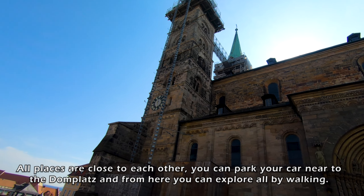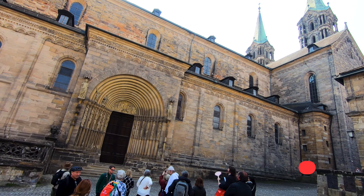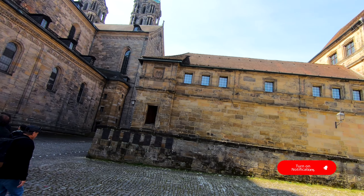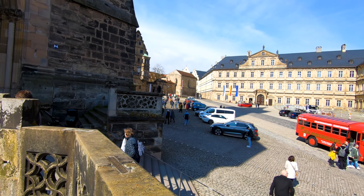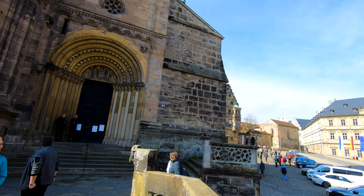Here you can see these ladies on the left and right side — a little bit small, but they are life size. I think a little bit smaller actually. And here is Bamberg Cathedral.